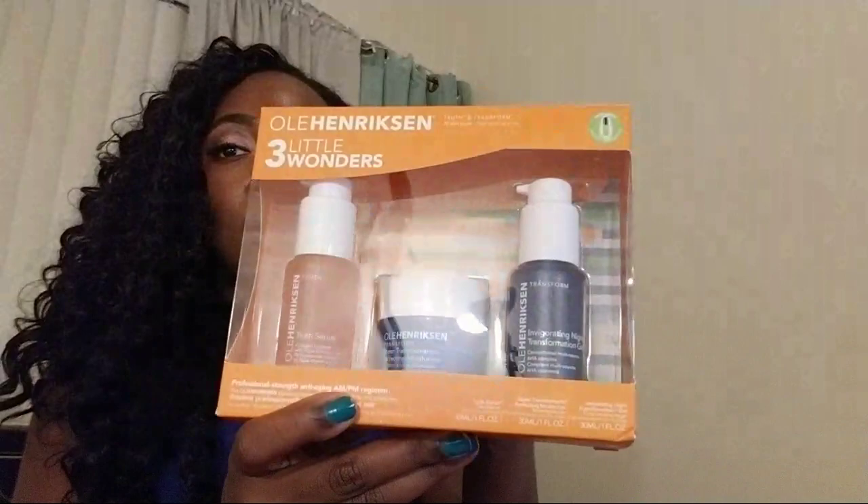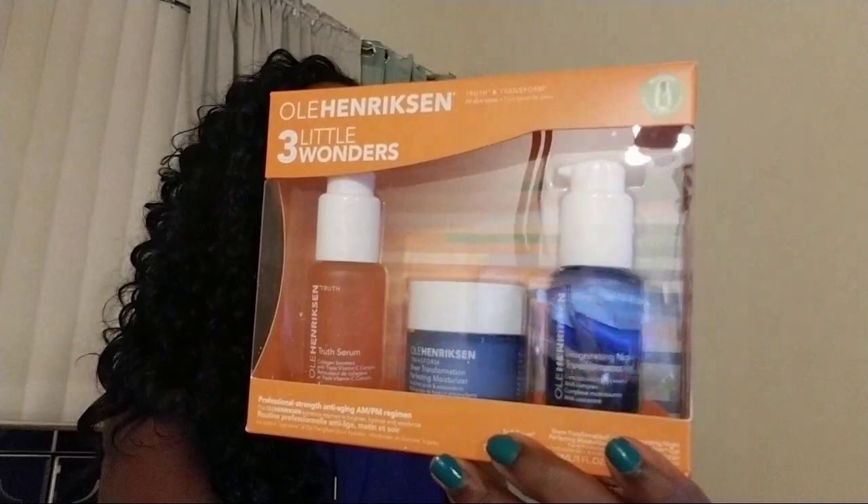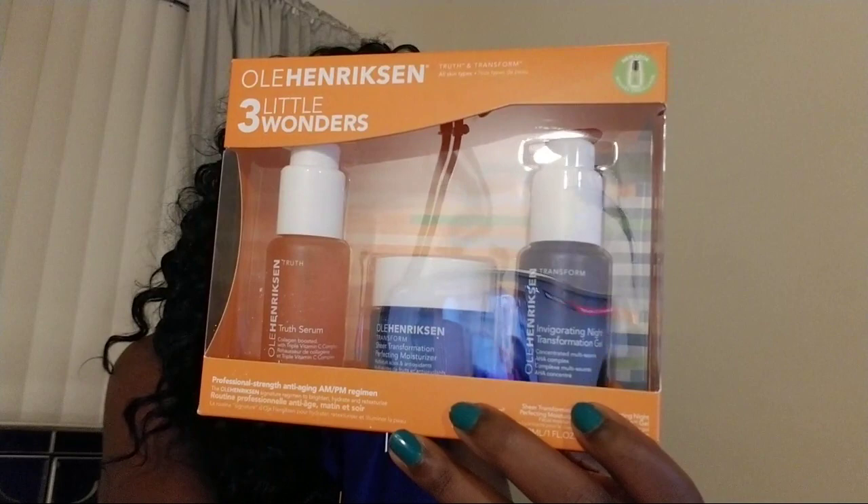I have four things to share with you — two are from Ole Henriksen and two are from Cosmetics. Starting with the first one: this is the Ole Henriksen Three Little Wonders three-piece set. It says it will transform your skin in seven days. This retails for $72, so it's a pretty pricey little set.